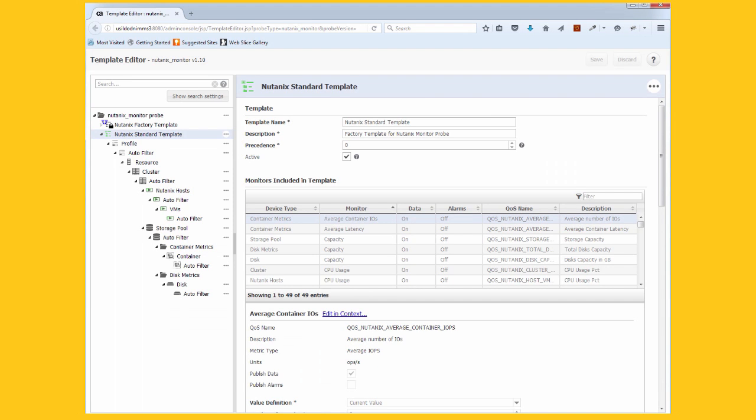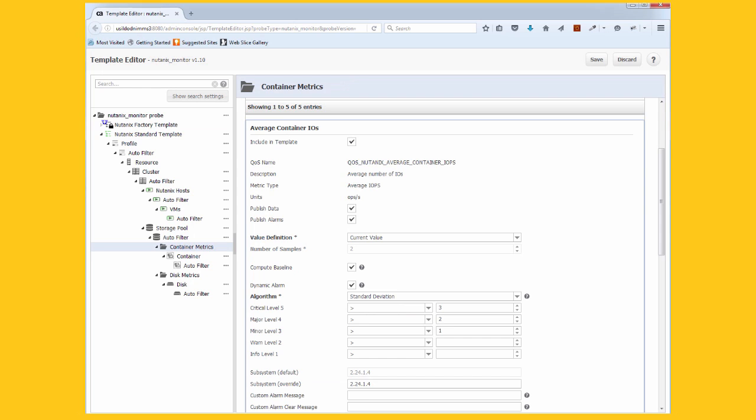Nutanix takes density, scalability, and agility to the next level. You need a monitoring tool that can keep up, otherwise you'll have gaps in coverage. UIM understands that. We automatically discover and monitor new services in seconds, then our template-based monitoring and dynamic thresholding ensure that the right kind of monitoring is applied to the right components. That reduces the risk of monitoring gaps and reduces administrative overhead.